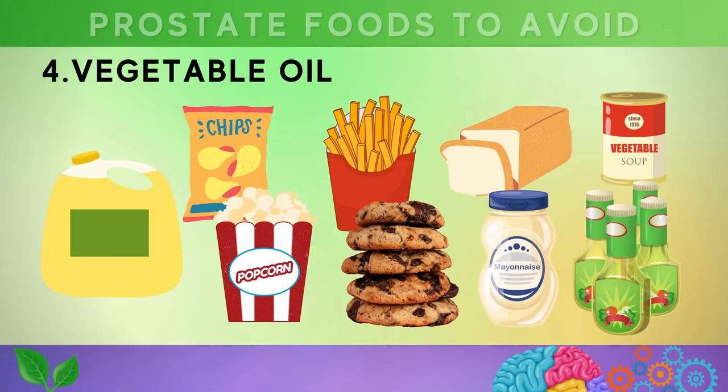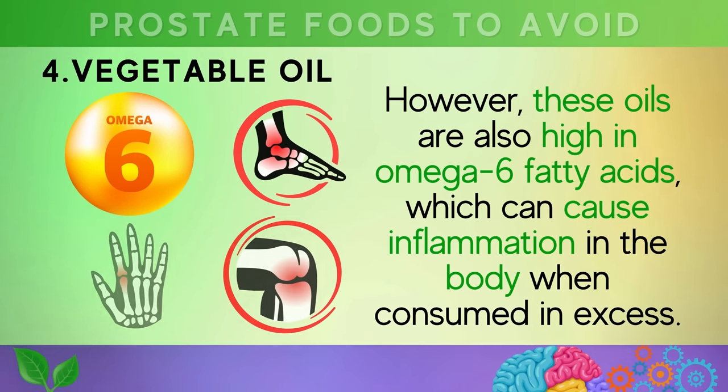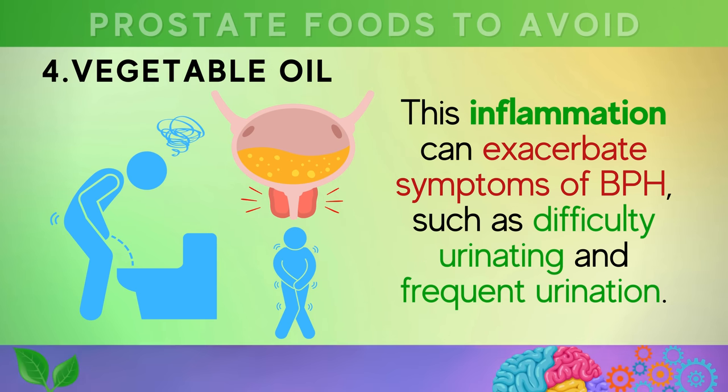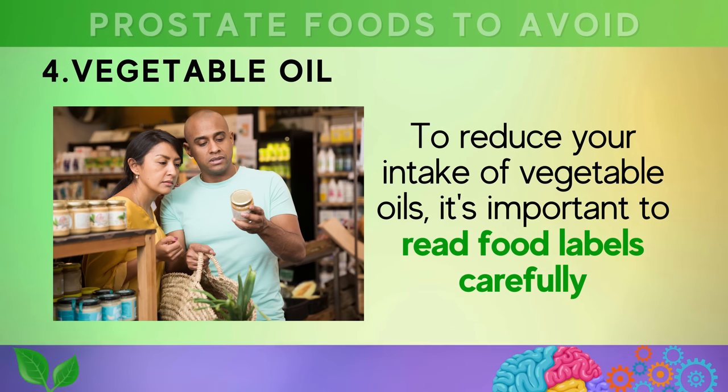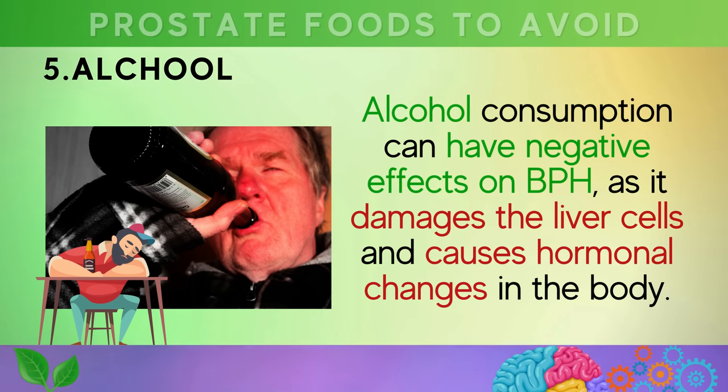Number four is about cutting vegetable oil products like french fries, chips, popcorn, cookies, bread, salad dressings, mayonnaise, and canned soups. You should also stop using vegetable oils to cook your meals, such as soybean, canola, and corn oil. These oils are high in omega-6 fatty acids, which can cause inflammation in the body when consumed in excess. This inflammation can exacerbate symptoms of BPH such as difficulty urinating and frequent urination. Choose foods made with healthier oils like olive, avocado, or coconut oil instead.